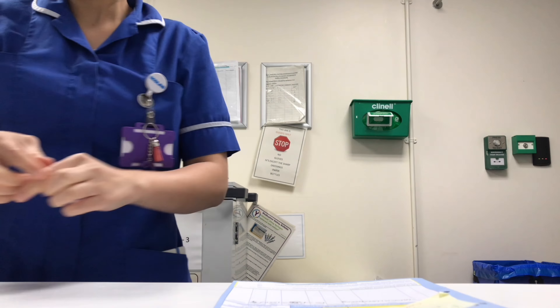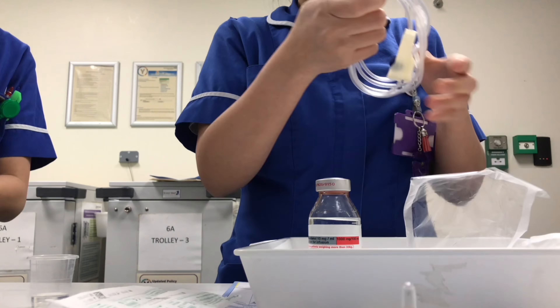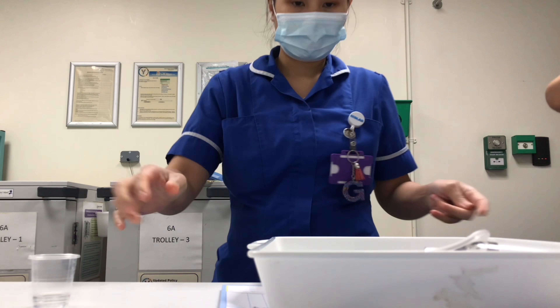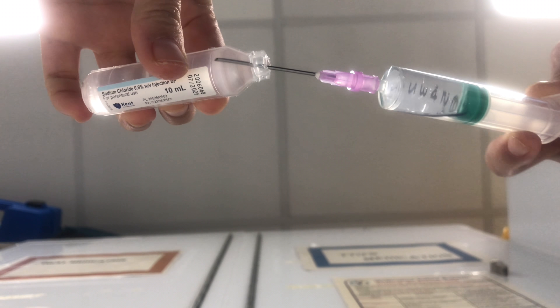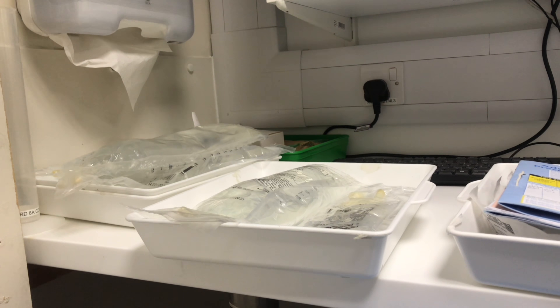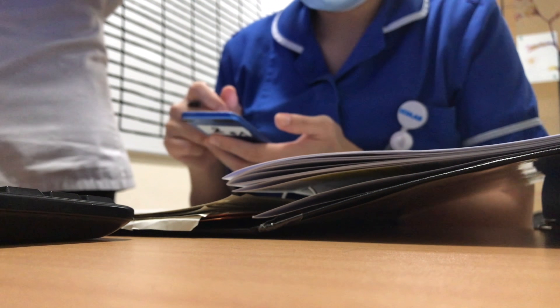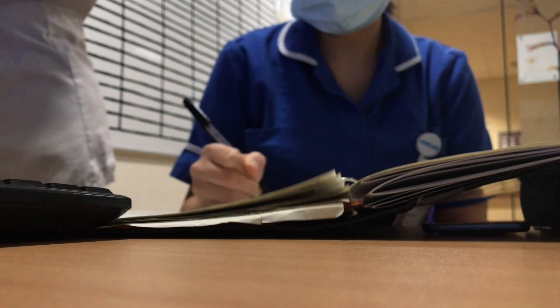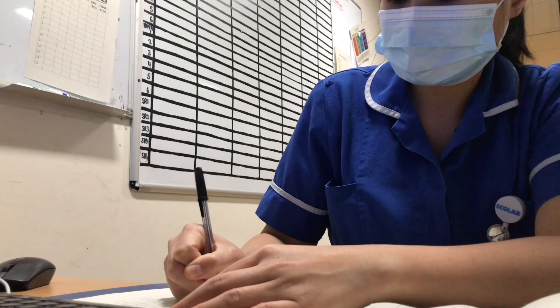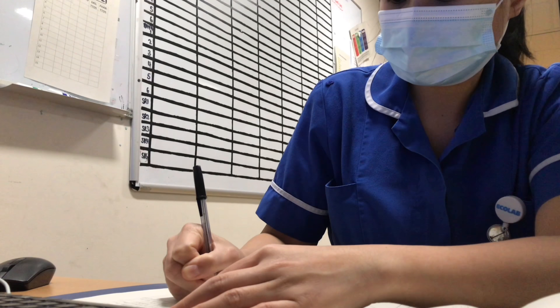We give medication depending on the time previously given. For example, if the order is for twice a day, that means it should be given every 12 hours apart. Or if it's three times a day, it should be 8 hours apart and so on. Regular medications are given at a so-called bedtime medication, which is around 2200 or 10 PM. Medication could be in tablet, liquid, or intravenous form, and also IV fluids to run continuously if prescribed.